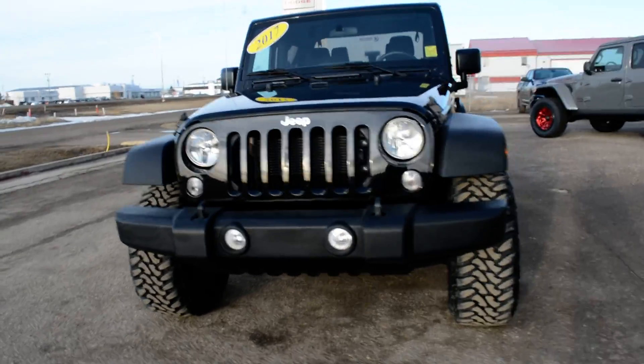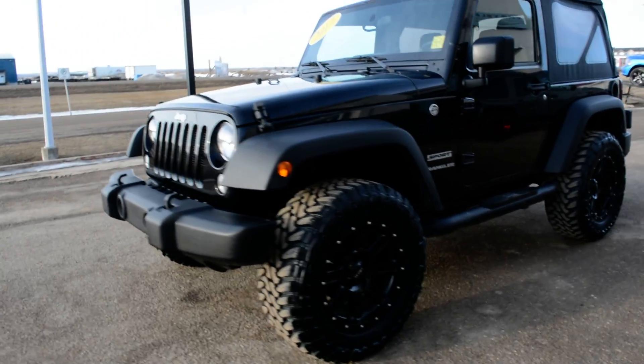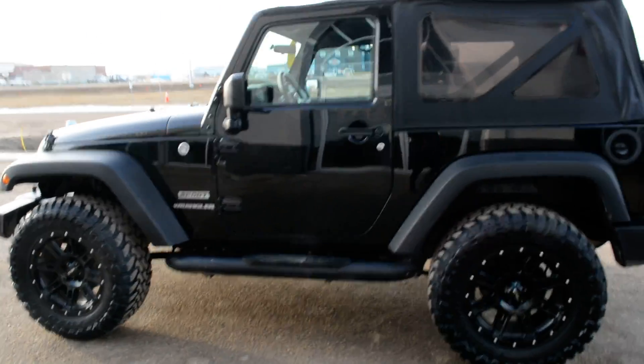Hey everybody, Brittany here over at Bonneville Dodge, just here to show you this pre-owned 2017 Jeep Wrangler Sport that we have here on the lot. Just going to take a quick walk around the unit today to show you some of the features and options that this Wrangler has to offer.